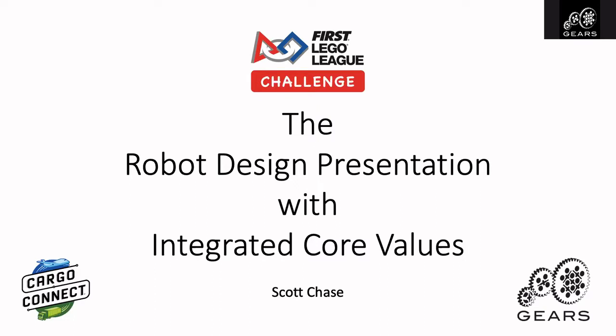Good morning, everyone. Thank you so much for being a part of this event this morning. It's such a fantastic opportunity for coaches and mentors to share across our state and give each other advice and guidance as we approach the first Lego League season this year. My name is Scott Chase. This is my 14th First Lego League season, so I guess I'm a bit of a veteran now. I really love the program and watching the kids grow in it, so I'm excited to share some stories and thoughts with you today.